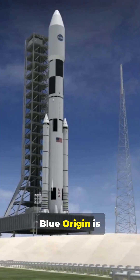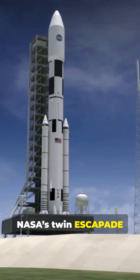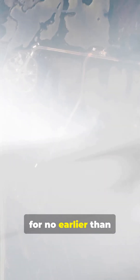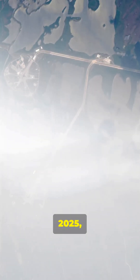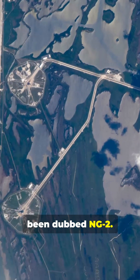Here's the setup. Blue Origin is preparing for the second-ever flight of New Glenn, now set to carry NASA's twin ESCAPADE spacecraft earmarked for a mission to study Mars's magnetosphere. That launch is currently scheduled for no earlier than September 29, 2025, from Launch Complex 36 at Cape Canaveral. The mission has been dubbed NG-2.